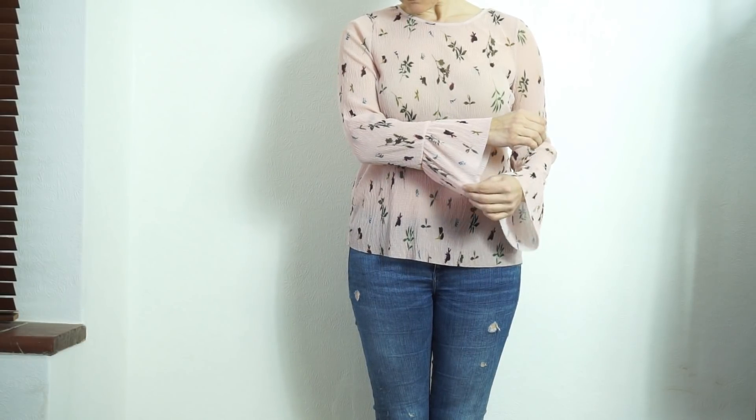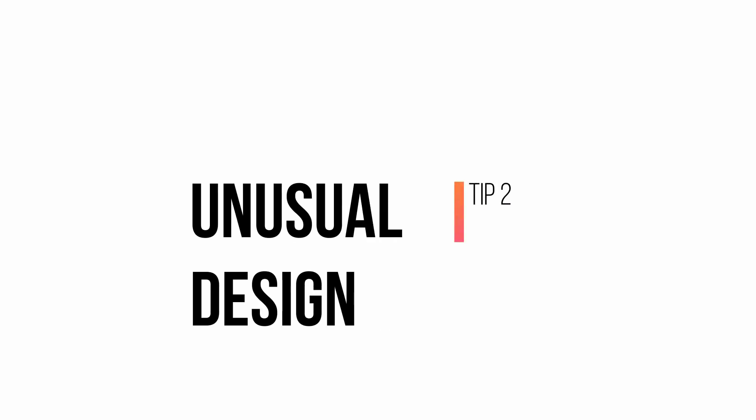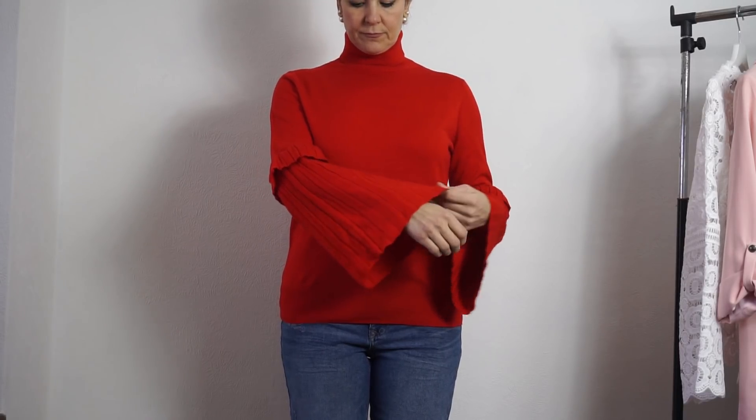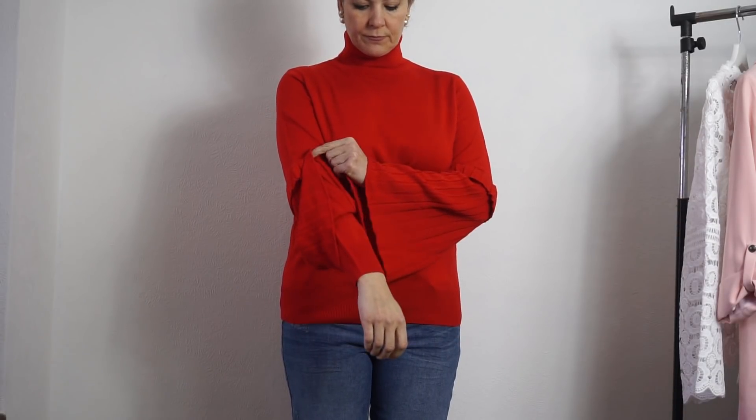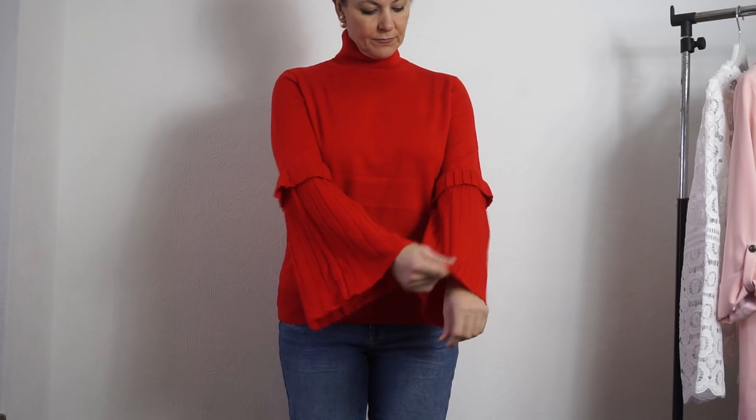My second tip is to look for unusual designs — something that's not just made from a bog-standard cut. Maybe a top with some unusual sleeves or collar detail, or maybe some trousers with some unusual detailing down the side. Design details that are different will automatically make something look far more expensive. I love the sleeves on this red jumper — they're fluted and pleated — but what I really liked is that the sleeves continue underneath the flutes so that you don't get cold arms, which I thought was fabulous.